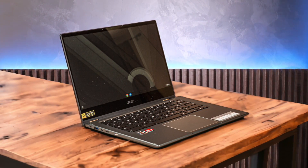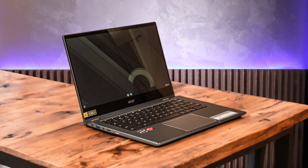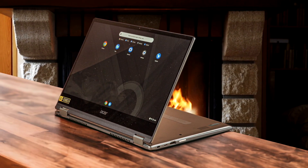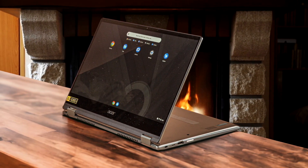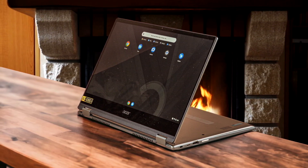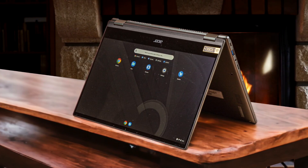When it comes to performance, the AMD Ryzen 5 processor and 8GB of RAM have been more than sufficient for my everyday tasks. I've had no issues with multitasking, running multiple Chrome tabs, and using Android apps simultaneously. The Spin 514 boots up quickly and remains snappy throughout the day. Battery life is another area where this Chromebook shines — I've been consistently getting around 13 hours on a single charge, which is impressive considering my heavy usage. It's great not having to worry about finding a power outlet during long work sessions or when out and about.